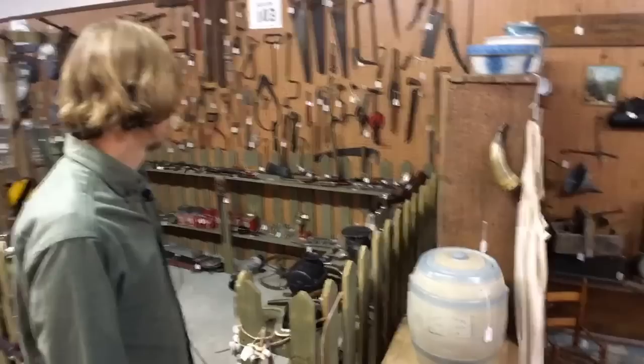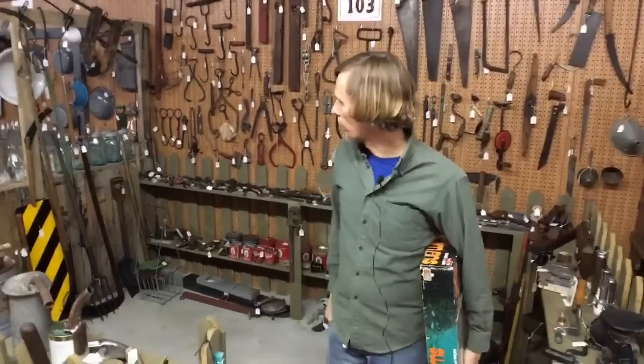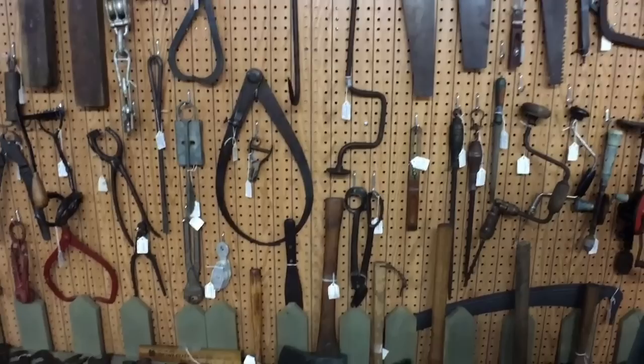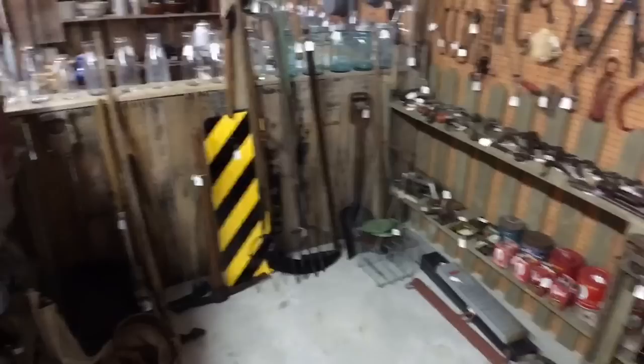There are a couple of dealers here that do a lot with tools — really good displays, everything from calipers to levels to woodworking planes, all found and oiled up. There is a lot of interest in tool collecting and a lot of these actually end up being put back into use, not just hung on the wall — though as you can see from this display, you can do that and make it look pretty cool.